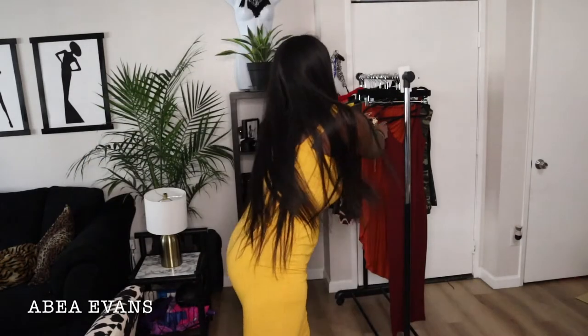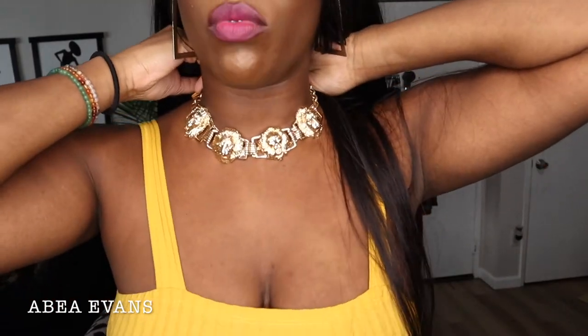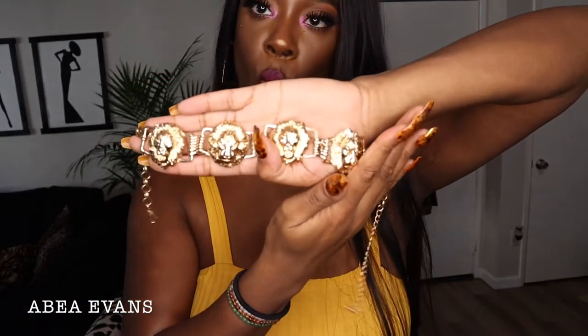I also picked up this necklace — it's like a bunch of lions, a chunky lion vibe that I'm really feeling. It doesn't feel cheap and it doesn't feel like that hollow metal — it actually feels like real metal. It's nice and heavy. I really love this necklace, super cute.